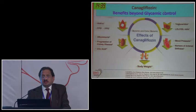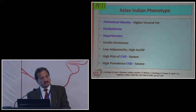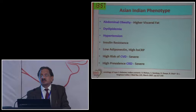SGLT2 inhibitors do not only reduce glucose levels - there are multiple pleiotropic effects on lipids, blood pressure, and even arterial stiffness. They decrease sympathetic tone, decrease heart rate, and decrease oxygen demand, thus improving and salvaging both kidney and heart. There was also reduction in uric acid. The typical Indian phenotype has central obesity, high visceral fat, dyslipidemia, and hypertension. Indians are at high risk of cardiovascular disease in a severe form, and incidence and prevalence of CKD is also very high in the Indian population.